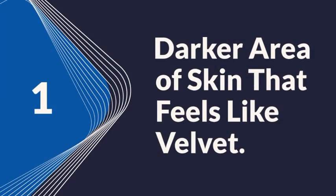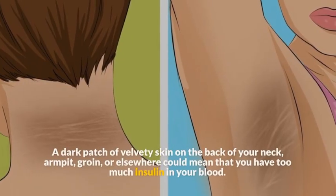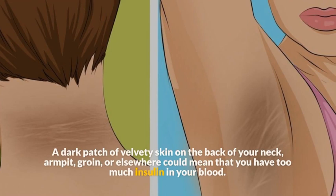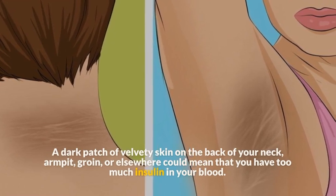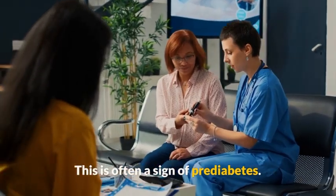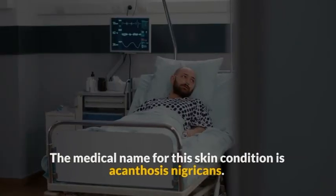Symptom 1: A darker area of skin that feels like velvet. A dark patch of velvety skin on the back of your neck, armpit, groin, or elsewhere could mean that you have too much insulin in your blood. This is often a sign of pre-diabetes. The medical name for this skin condition is acanthosis nigricans.